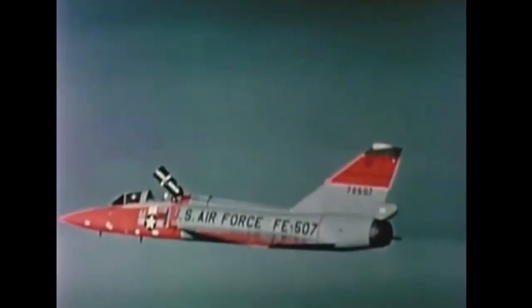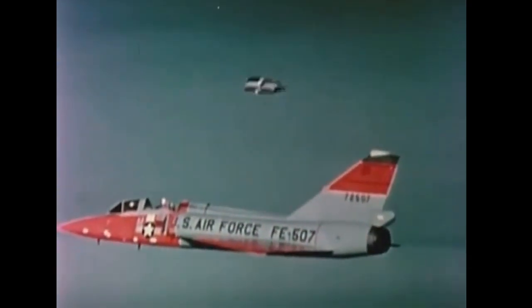The F-104 Starfighter was also known for its technological innovations. It featured an advanced ejection seat that allowed pilots to safely escape from the aircraft at high speeds and altitudes, and it incorporated cutting-edge avionics and aerodynamic design for its time.